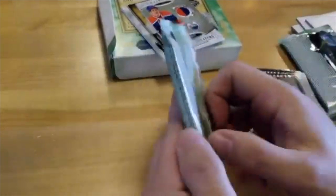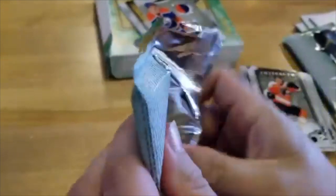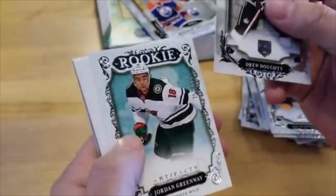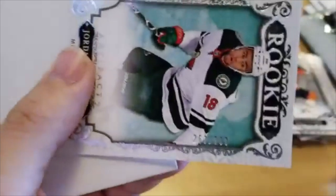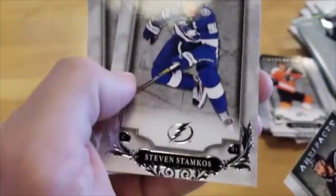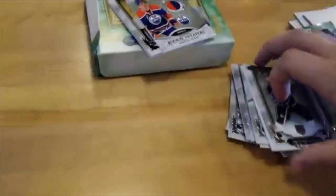Last pack, folks. Drew Doughty. Rookie: Jordan Greenway — nice, this is a numbered rookie, 263 out of 999. Steven Stamkos. Alex Pietrangelo.